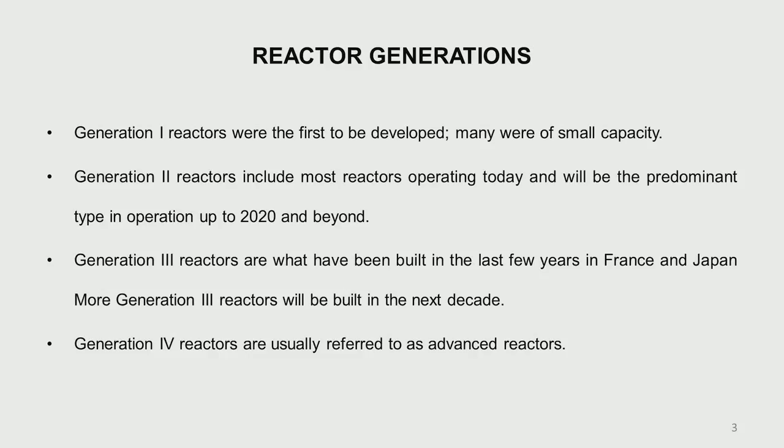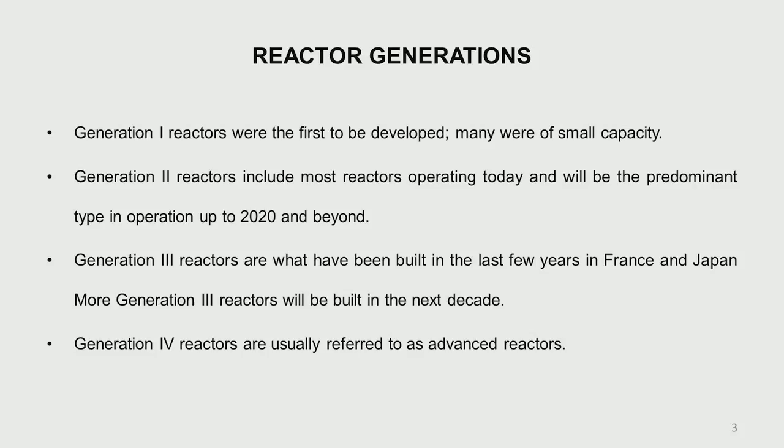Just as we refer to different generations, these reactors have now been tagged with generation numbers. The generation 1 reactors were those developed in the very initial days, like the Chicago pile, the Shippingport reactor in the USA, and some initial test reactors in different countries.